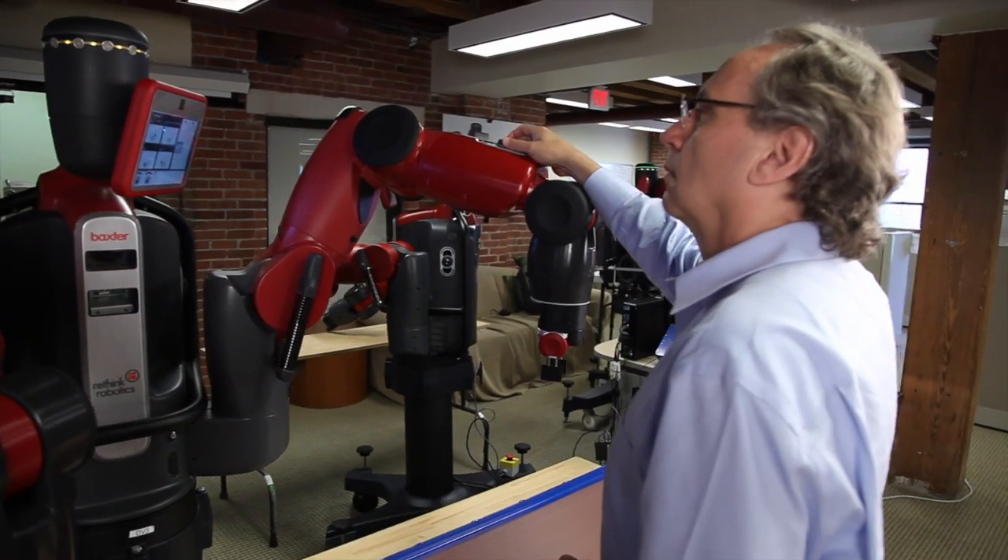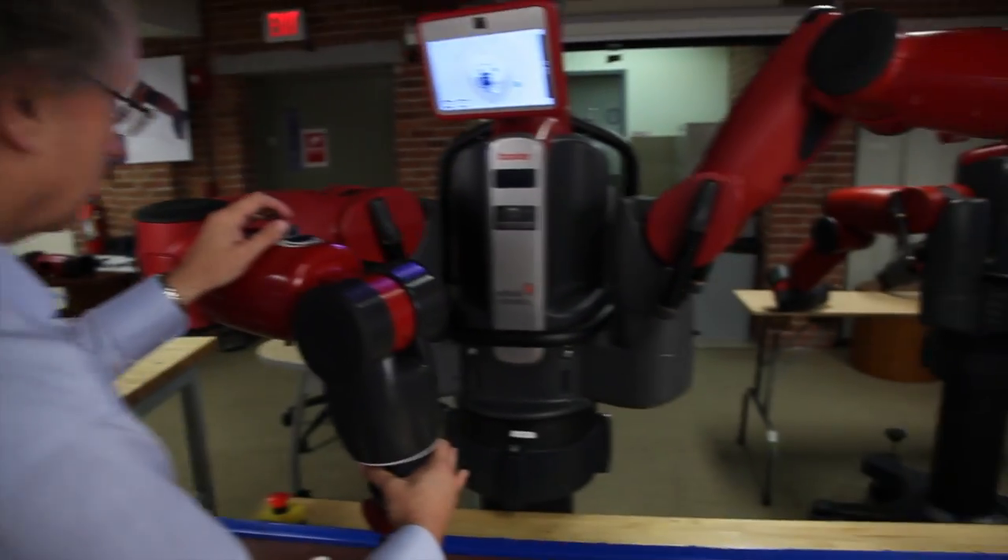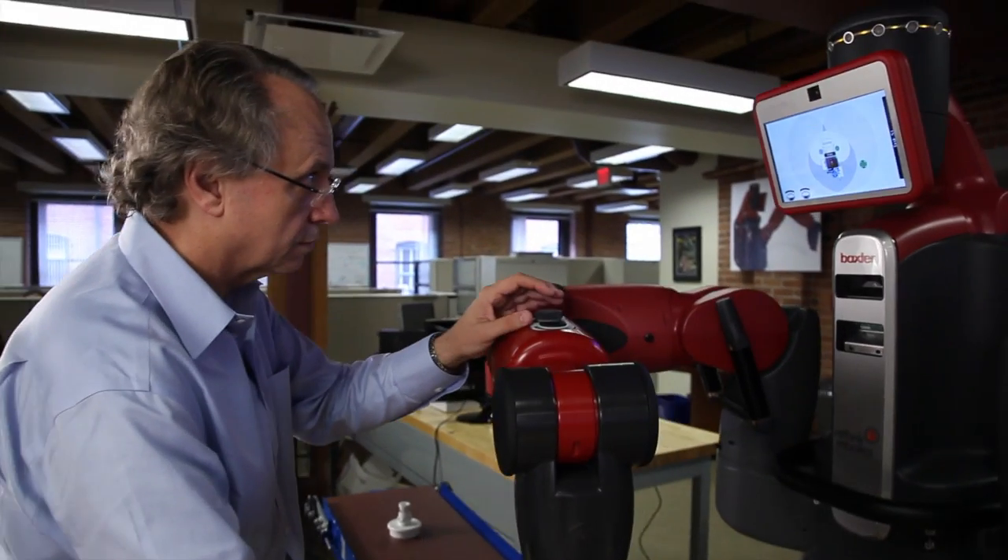Our robot Baxter is the first of these robots that is collaborative, safe to interact with, easy for an ordinary factory worker to use. I don't know exactly where it's going to go, but I know it's going to be a revolution in manufacturing. I sort of liken it to when the tractor came into farming — it completely changed how farming was done. No one wants to go back to hand-hoeing. Tractors made farming a much better business to be in, and I think we're going to see that change in manufacturing.